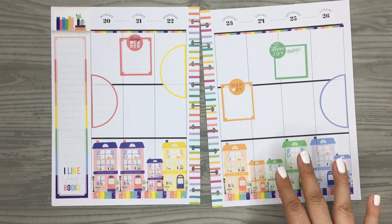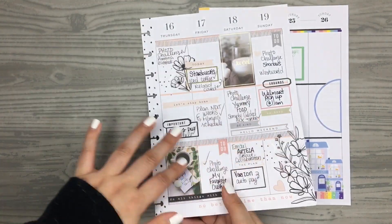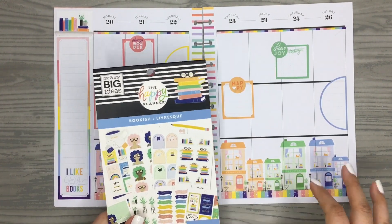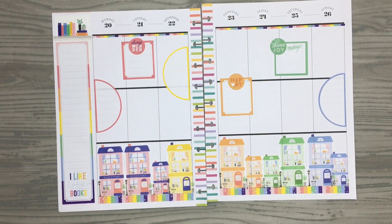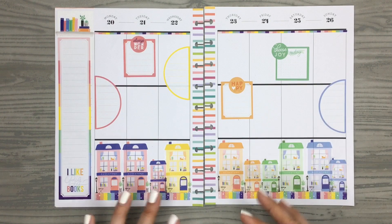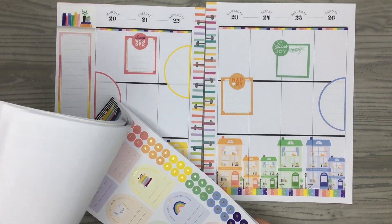To be honest, I'm not a super rainbow, bright-colored person — I prefer more of a modern farmhouse aesthetic. But every once in a while I really enjoy a fun, bright, colorful spread just to change it up, because I like every week to be something completely different. This definitely changes it up in my planner and I really like how this one looks.